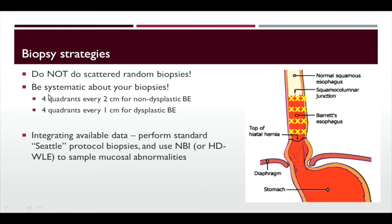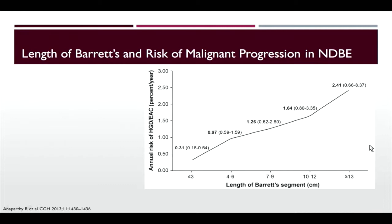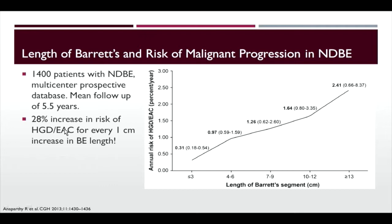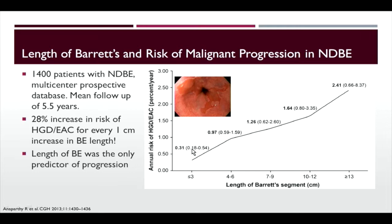Moving on to clinical-pathology correlation. The length of Barrett's esophagus is strongly associated with the risk of malignant progression. In a large series of 1,400 patients with five-and-a-half-year follow-up, there is a 28% increase in risk of progression for every one centimeter increase in Barrett's length — the only predictor of progression in this series. Short-segment disease had a 0.3% per year risk of progression compared to long-segment disease at 2.5% per year — a pretty high number.